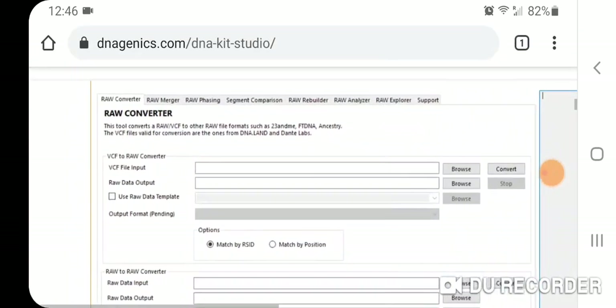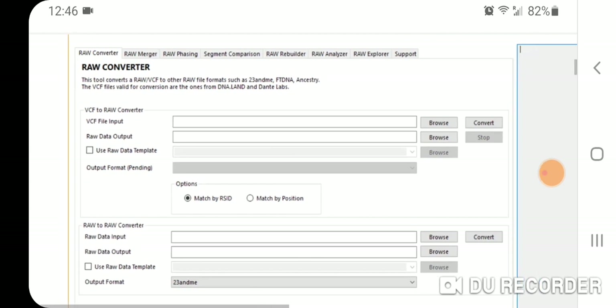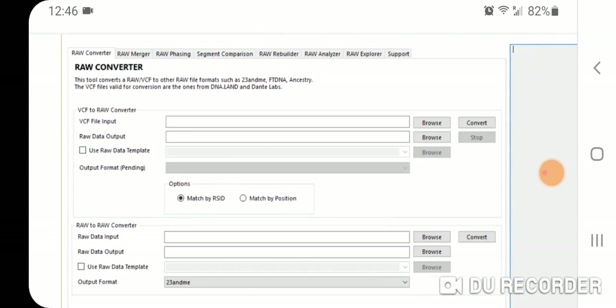Here's the page — the raw converter. The tool converts a raw VCF to other raw file formats, such as 23andMe, FTDNA, Ancestry, et cetera.